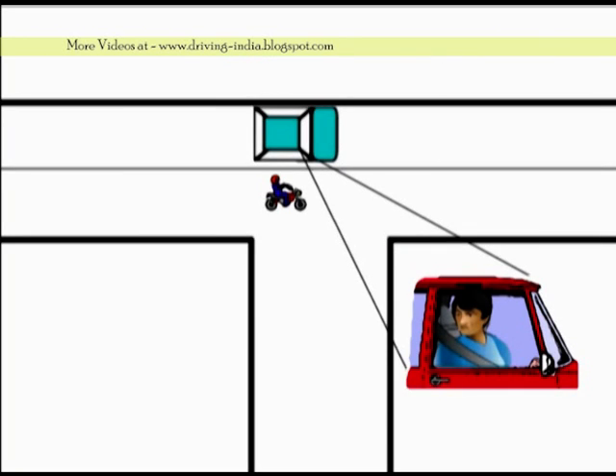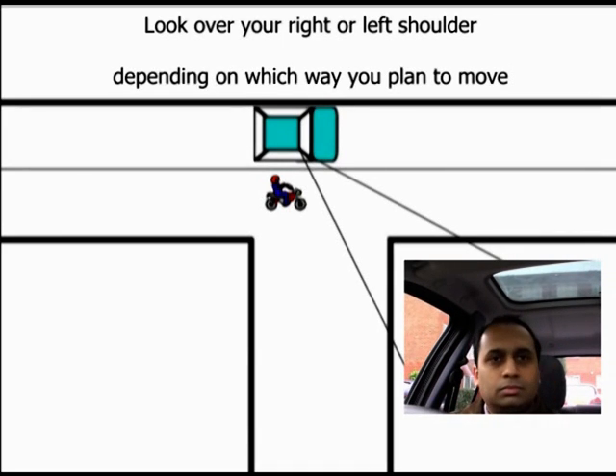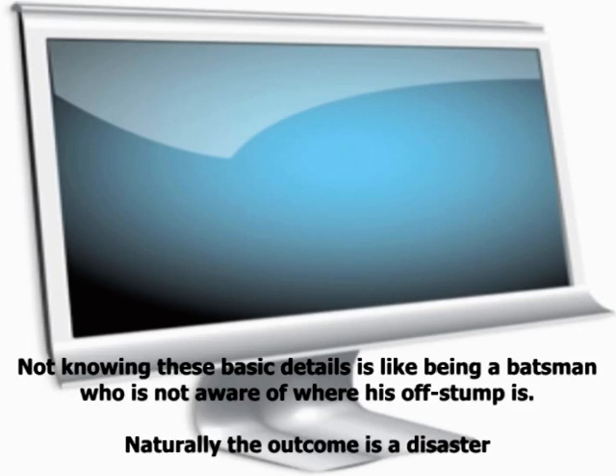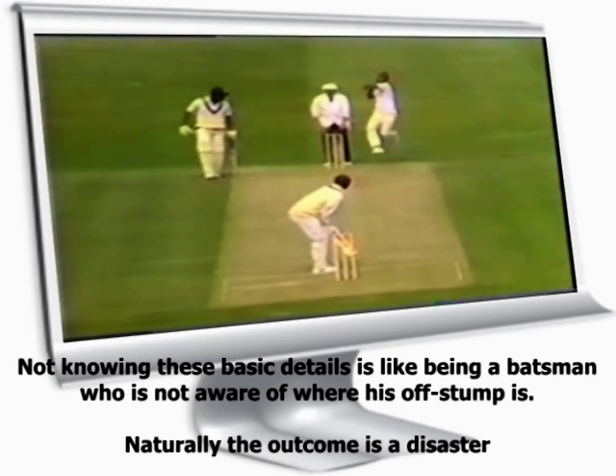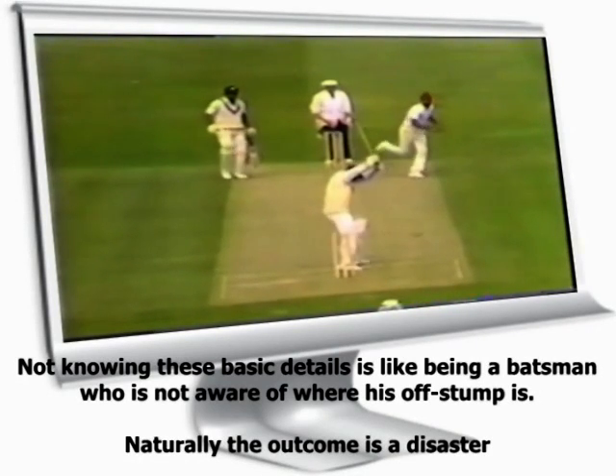The only way of overcoming the blind spot is to look over your shoulder on the right and left when required. This knowledge is as important to a driver as a batsman knowing where his off stump is. Because without this knowledge, you can expect disaster, as is seen in this clip.